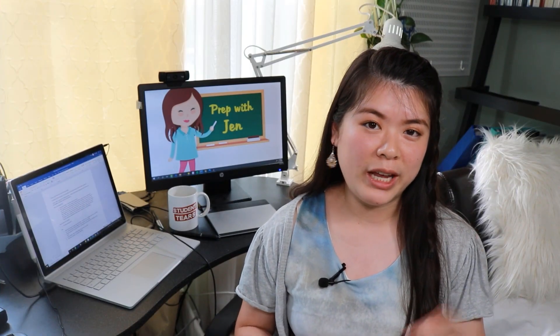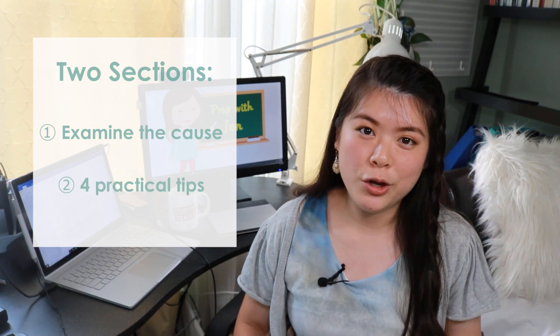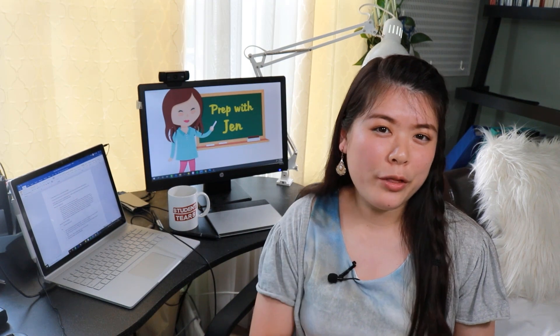For this video, I'm going to break it up into two sections. We're first going to talk about why this may be happening and why it's such a prevalent issue, because to solve a problem we have to know what's causing it. And then I'm going to share four practical tips for how you can get more effectiveness out of those prep books. So to start, let's explore the why.